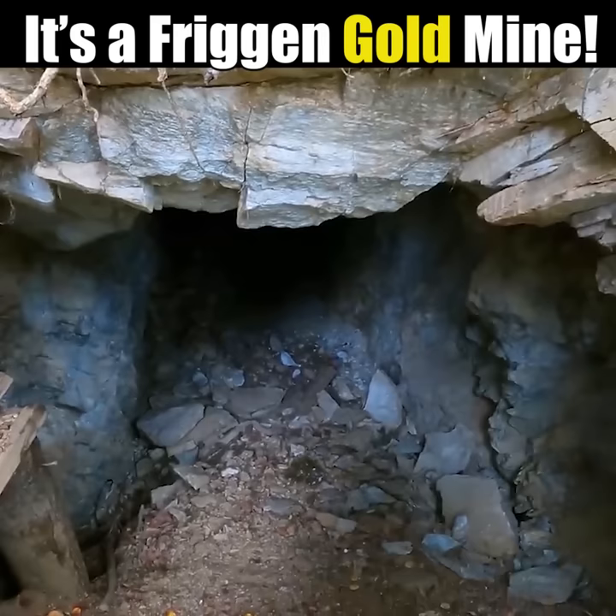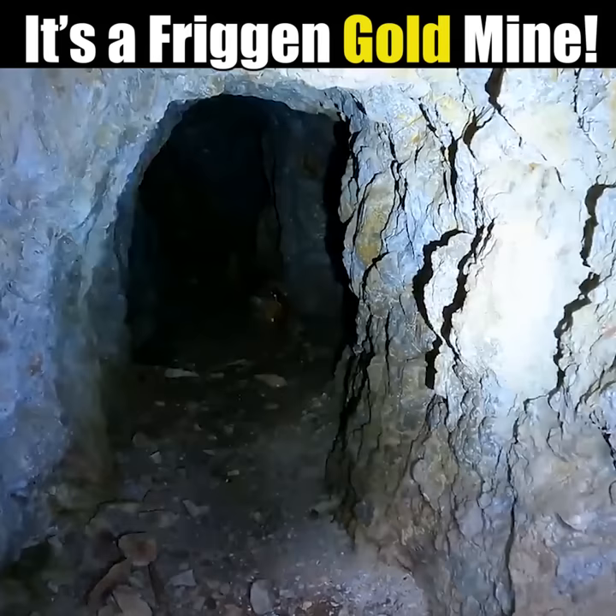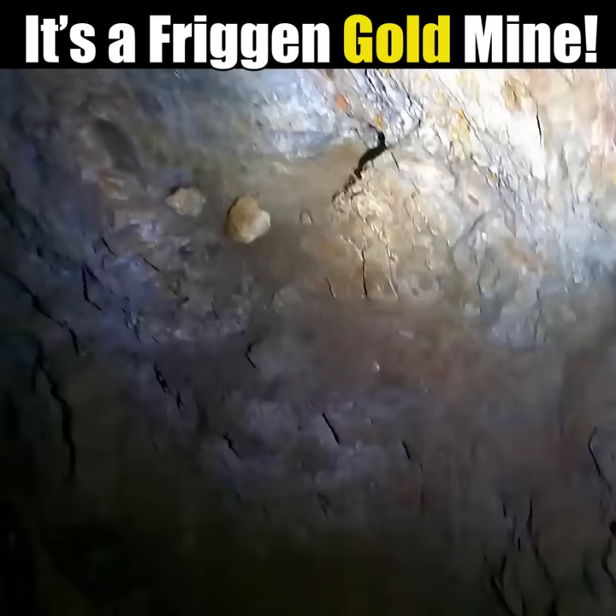Hello bears! Any bears in there? Cougars? Rats? Spiders? Oh, it's big! Goes a long ways back. It looks solid enough. Some small stringers of quartz that they sort of just dug into a little bit.